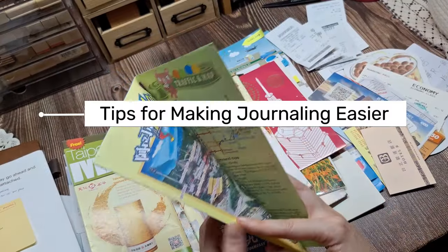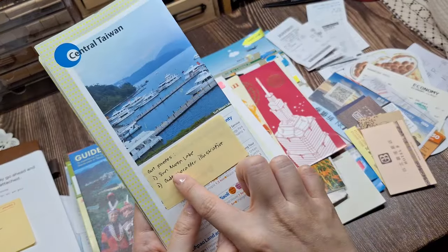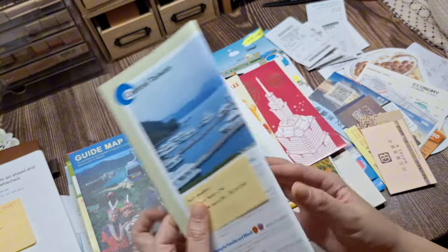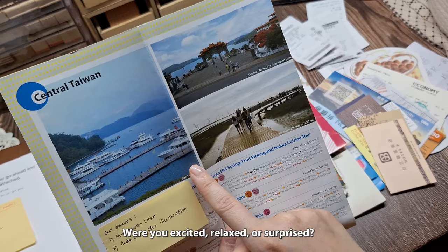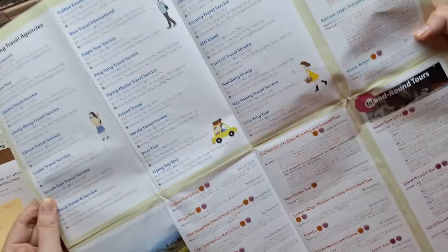Here are some other tips for making journaling easier. First, reflect on the emotional experience. Even if you don't remember every little detail, focus on how certain places made you feel. Were you excited, relaxed, or surprised? You can use colors, doodles, or even quotes to reflect the mood of the trip.